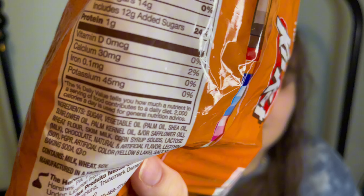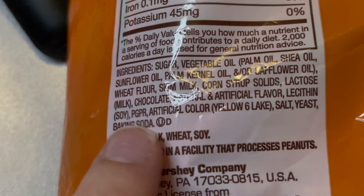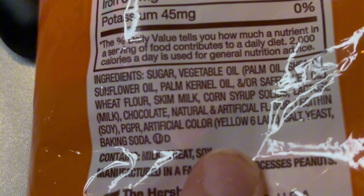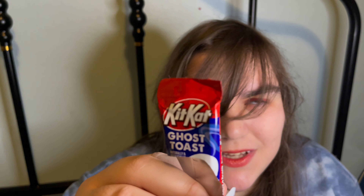Weirdly, I don't see the cinnamon flavor listed. Maybe it's in the natural and artificial flavoring. 7 out of 10.